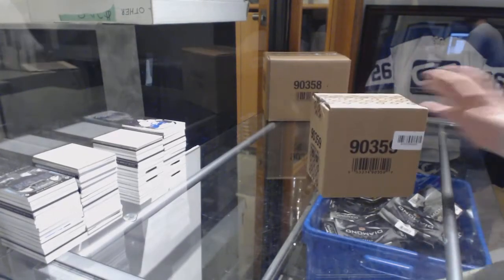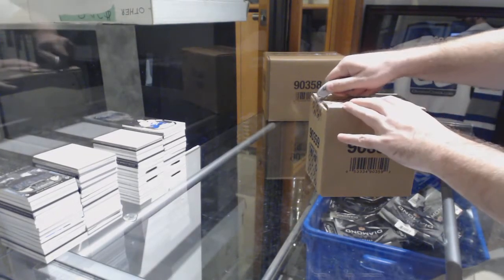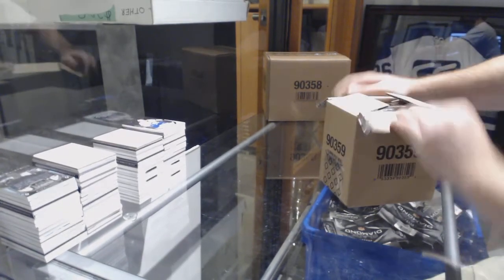Here we go, starting off since the break number 9086, we've got the five box random.